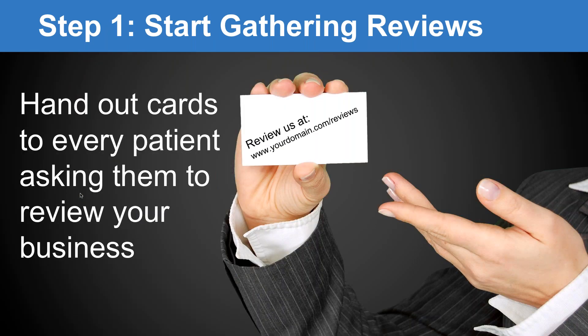Another thing you can do is hand out cards to patients asking them to review your business. Simply put on the card: go to yourdomain.com/reviews. That way they don't have to remember any URLs and they've got a little piece of paper that will remind them later to do the review. Getting some cards printed up and driving them that way is a very effective strategy.